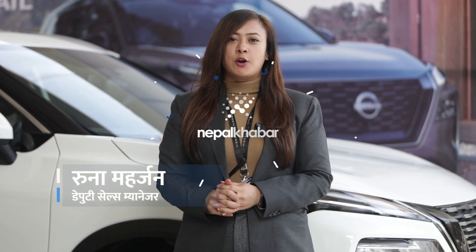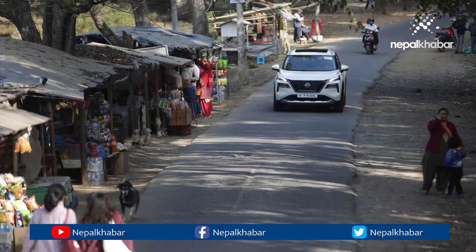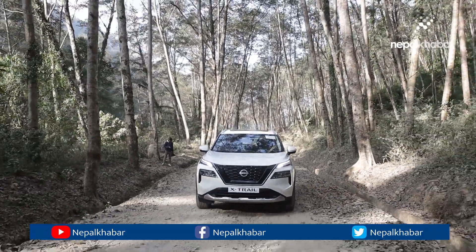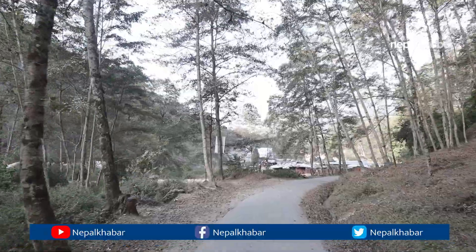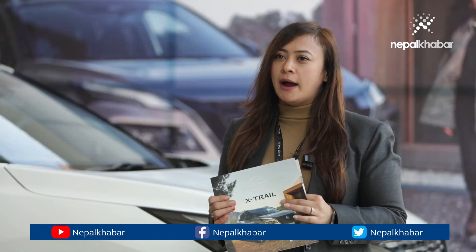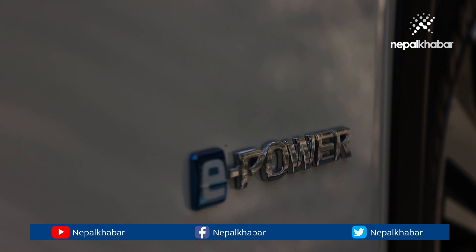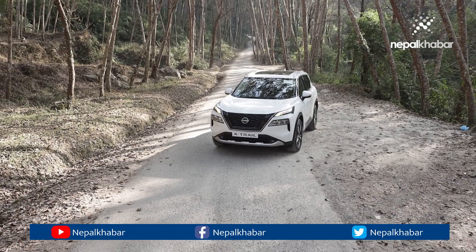We are going to talk about the X-Trail e-Power. The main work of the petrol engine is to charge the battery. The battery drives the car, normally 28-30km on electric power. So there is instant power pickup. Then the battery remains constant and the electricity continues to charge the battery.